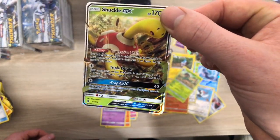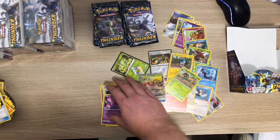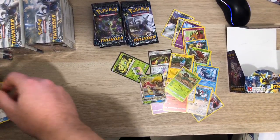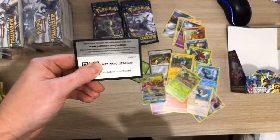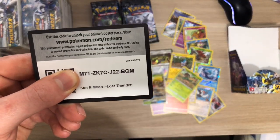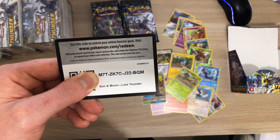And then behind that we have Shockall GX - boom! Not the best GX in the set but still a GX out of the booster box. Congratulations! I said I'd give the code away when I got a pull and that's sort of a pull.